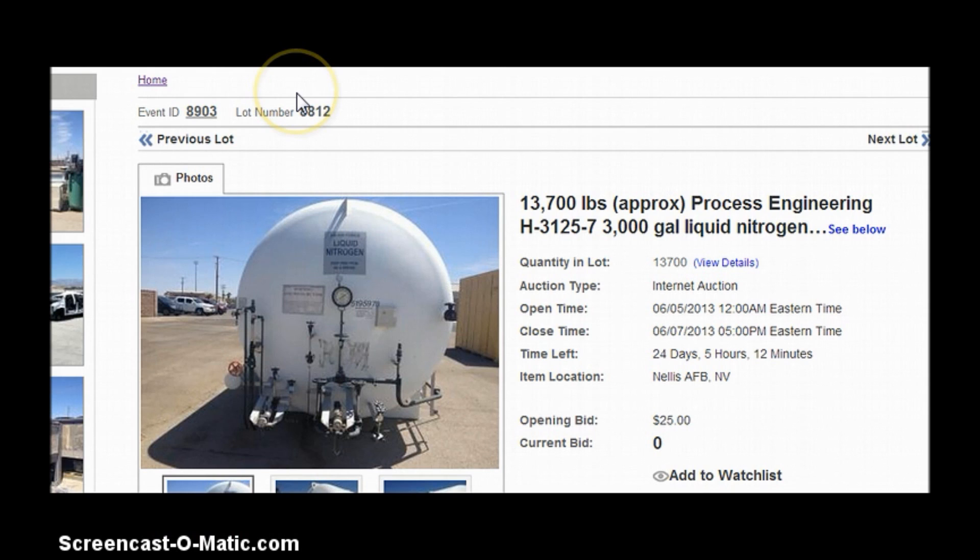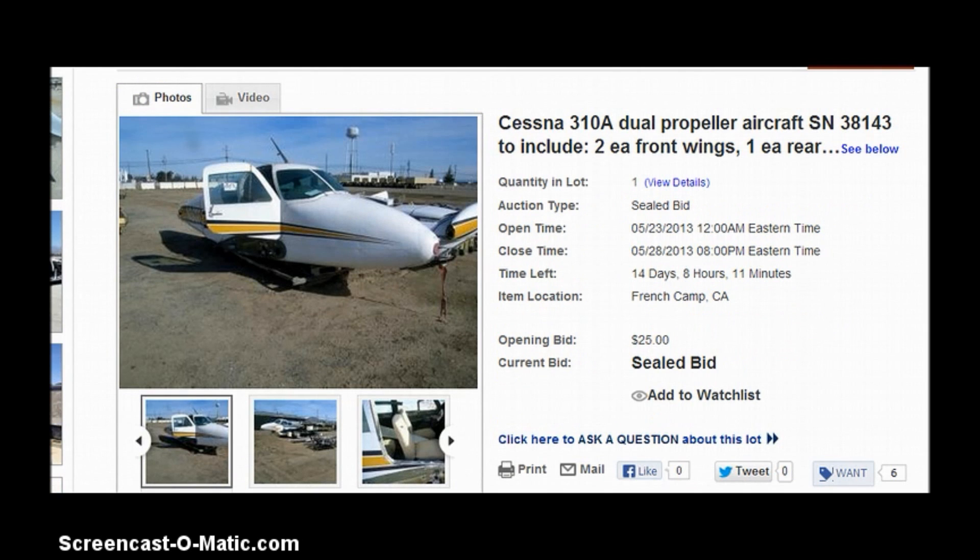I'll give you a link to the article if you want to read it. Here's one for a 3,000 liquid gas nitrogen container — no bids on that, but starting bid would be $25. Alright, bookmark my site, I'll keep you up to date. Please stay safe and I'll talk to you later. God bless you all.